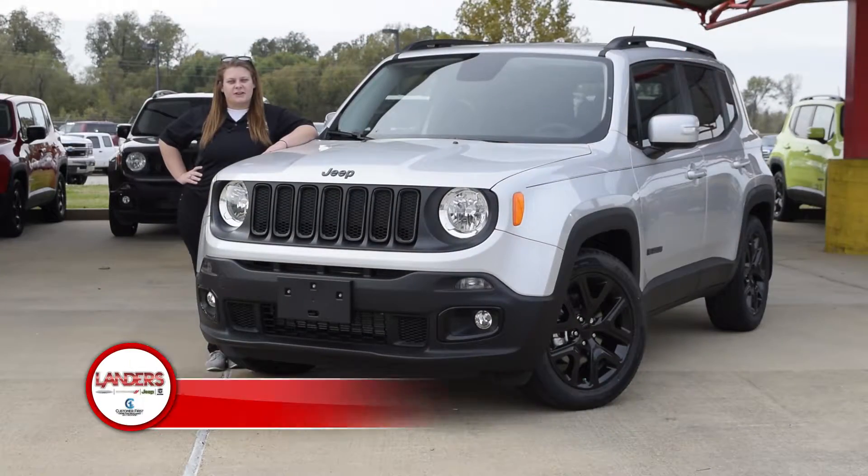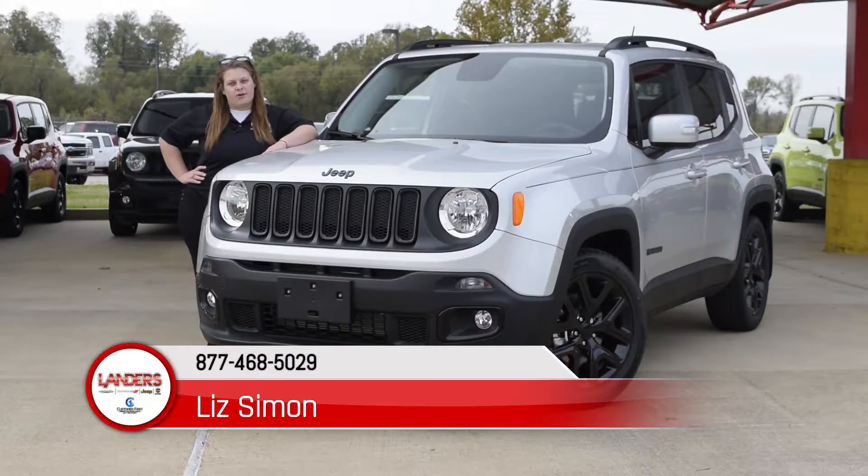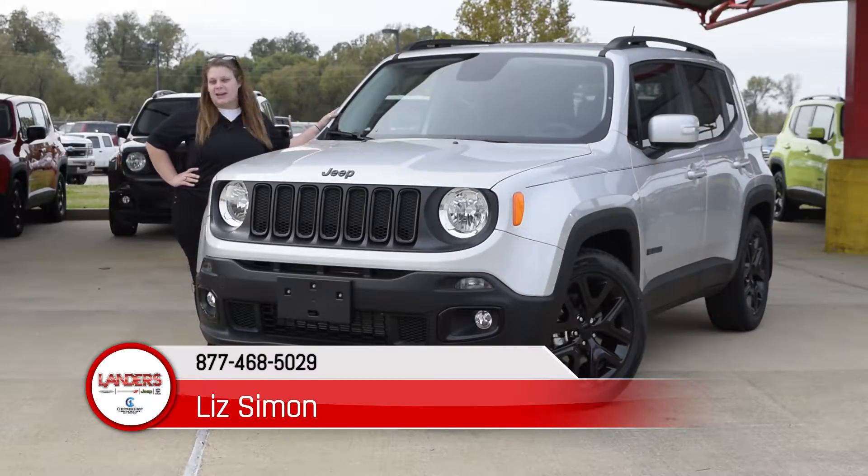Hey guys, this is Loud Liz over at Lander's Dodge Chrysler Jeep Ram in Bossier City. I'm here with our Jeep Renegade, which is our small compact SUV.